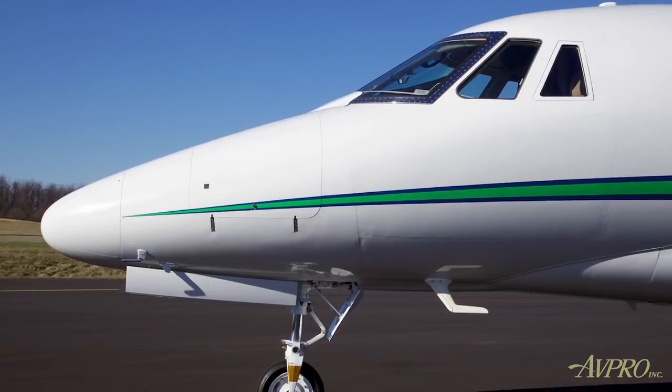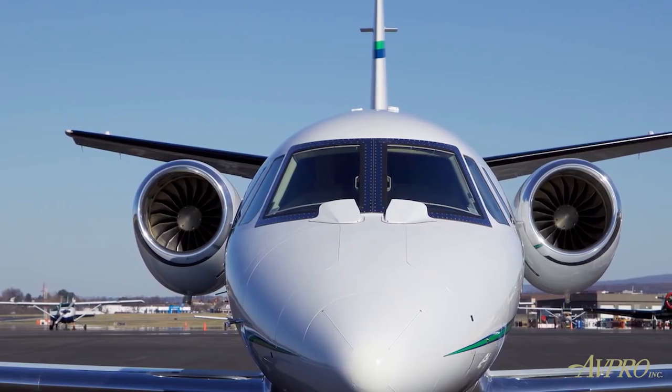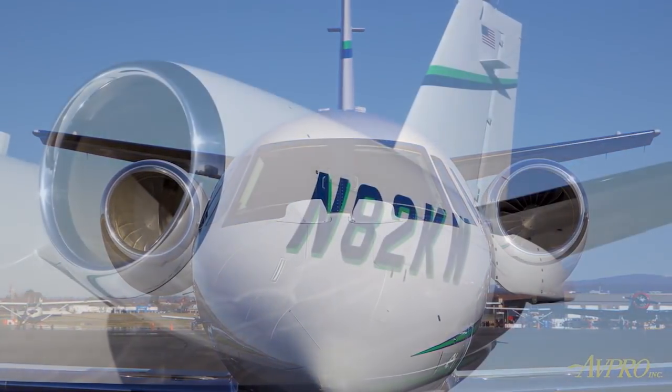Cessna enhanced the XLS Plus with a completely revised nose design, and also with improved Pratt & Whitney PW545C engines that can cruise at more than 500 miles per hour.